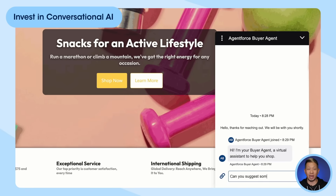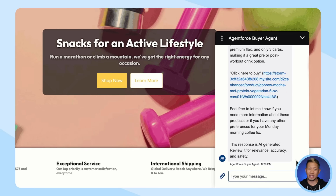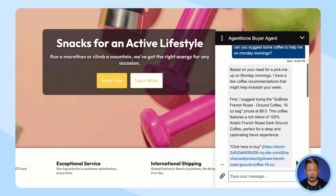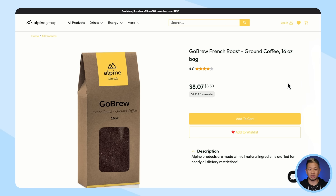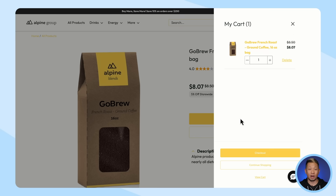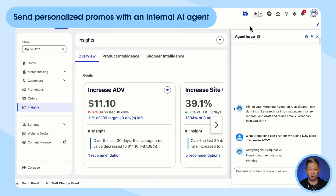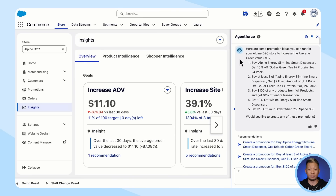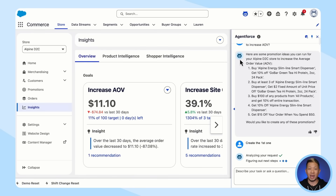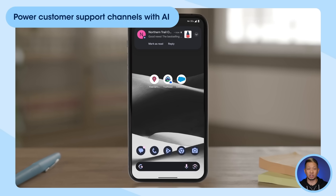First, invest in conversational AI built directly into your storefront. AgentForce is the agentic layer of the Salesforce platform, and adding an AI agent as a personal shopping assistant for your customers is the fastest way to boost conversion rates and provide that white-glove experience. Second, send personalized promotions with an internal assistive agent. With AI, you can automatically create promotions for a specific segment of buyers based on customer behavior and preferences. Third, let AI power your customer support channels.